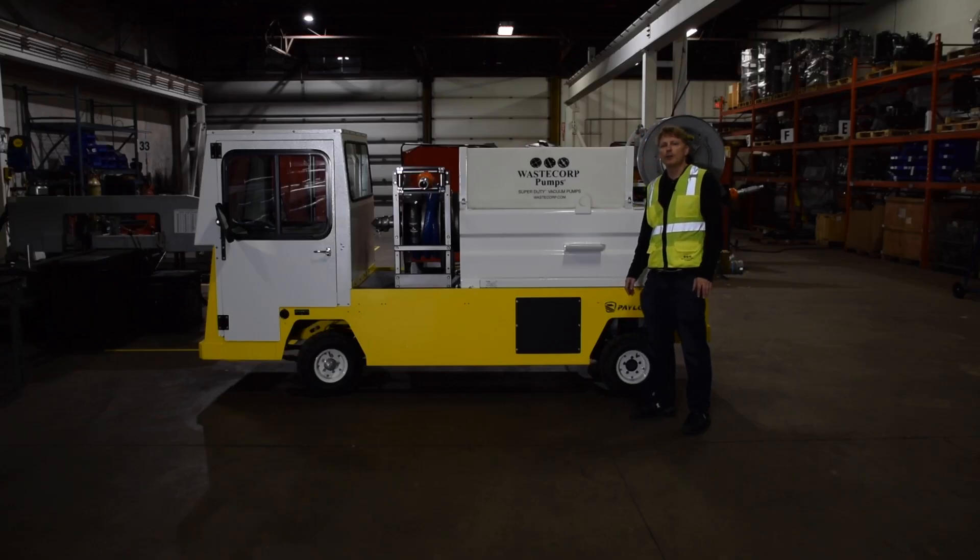Hi, this is Daniel from WasteCorp and today we're looking at the Super Duty dedicated vehicle series. This is designed to pump out locomotive restrooms, themed attractions, institutional use, portable toilets, and so much more.